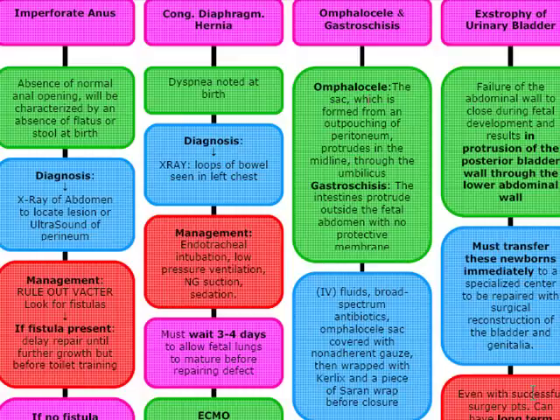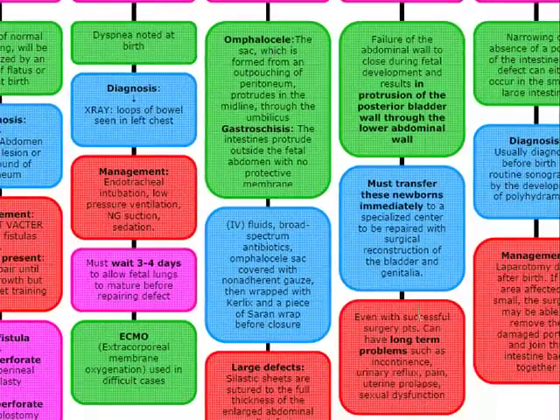Remember, exstrophy of the bladder is going to be over the pubis — an abdominal wall defect that is wet and shining with urine. It results in protrusion of the posterior bladder through the lower abdominal wall. We must transfer these newborns immediately to a specialized center, as it can only be repaired within the first one to two days of life with surgical reconstruction of the bladder and genitalia. These babies are going to have long-term problems.